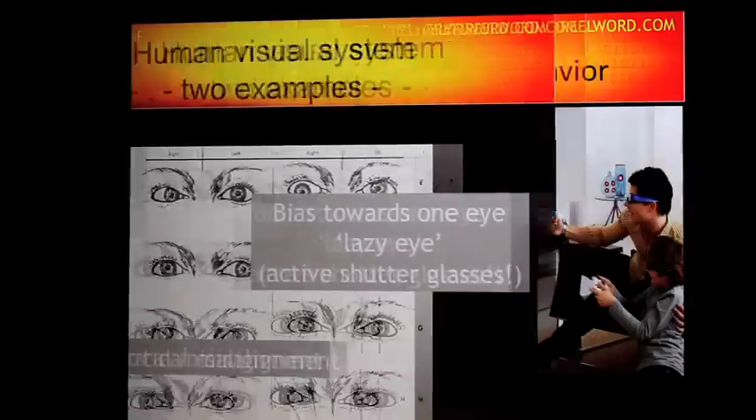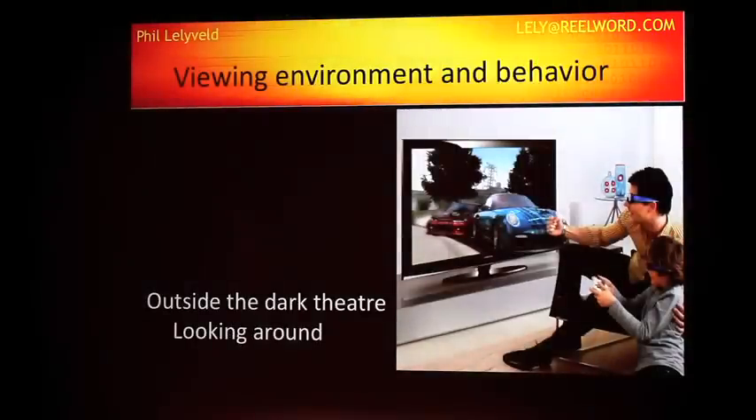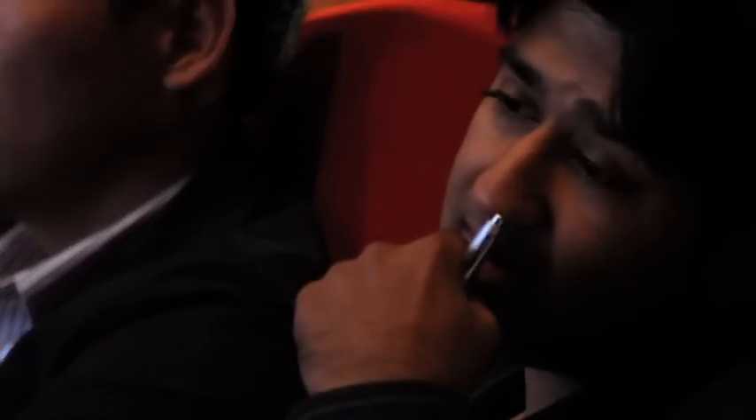In vision science, he covered managing convergence changes on a subject in 3D film, while the viewer's focus point stays static on a screen for an optimal viewing experience.